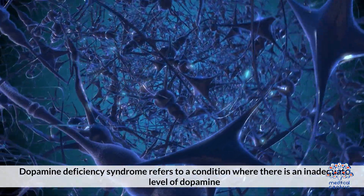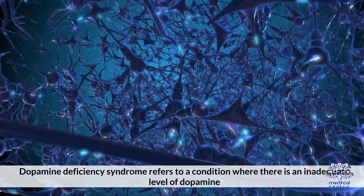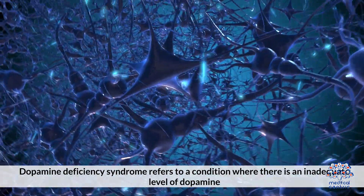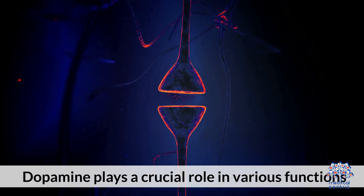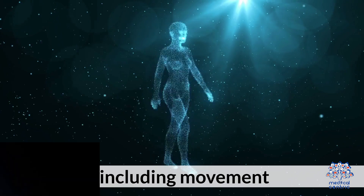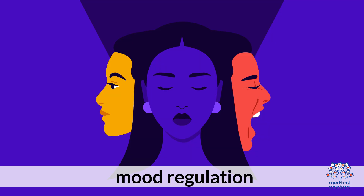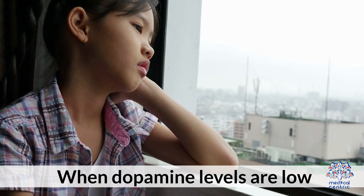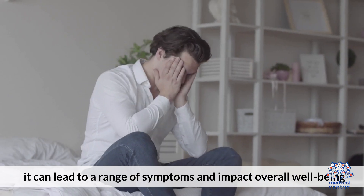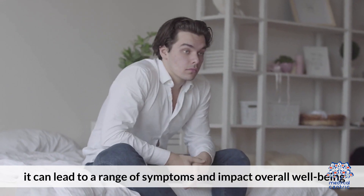Dopamine deficiency syndrome refers to a condition where there is an inadequate level of dopamine, a neurotransmitter, in the brain. Dopamine plays a crucial role in various functions, including movement, mood regulation, motivation, and reward. When dopamine levels are low, it can lead to a range of symptoms and impact overall well-being.